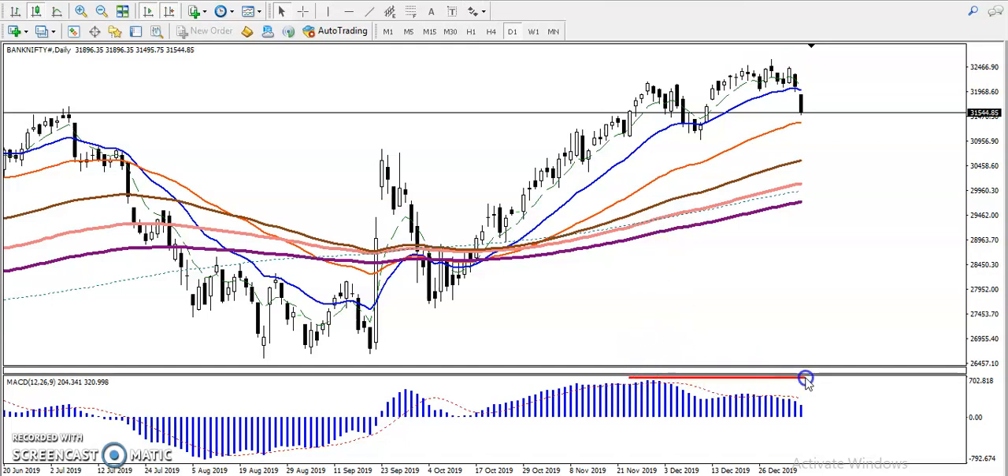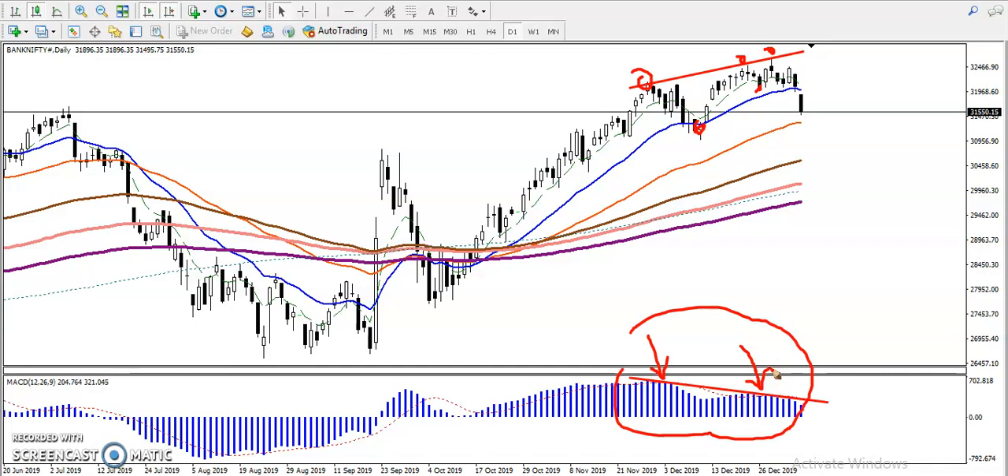we have seen they are losing their momentum. You can see here — prices are creating new higher highs and higher lows: higher high, higher low, higher high, higher low, higher high. But here you can see, according to MACD, they are creating lower lows. That means they are losing their momentum, and we have seen various patterns forming.